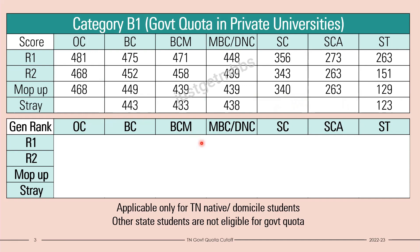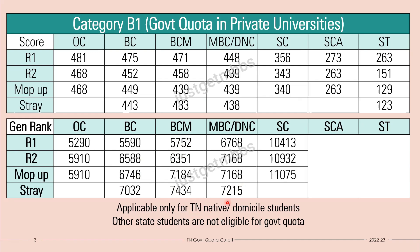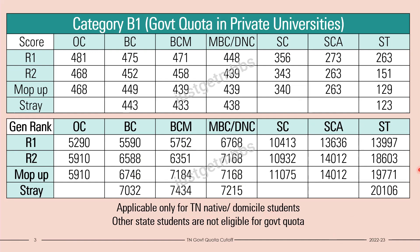In terms of general rank for private universities: open category candidates should be in the top 6,000 ranks within the state. BC should be in the top 7,000 ranks. BCM roughly in the top 7,000 to 7,500 ranks. MBC similarly between 7,000 to 7,500 ranks. SC about 11,000, SCA about 14,000 ranks, and ST around 20,000 ranks — probably just slightly around the pass mark should be sufficient. This is the cutoff for government quota in private medical colleges and government quota in private universities last year.